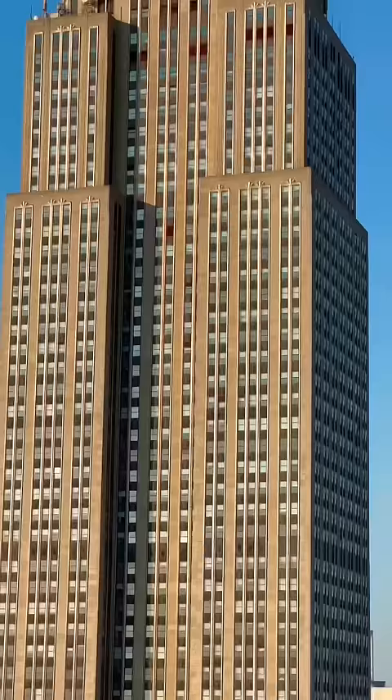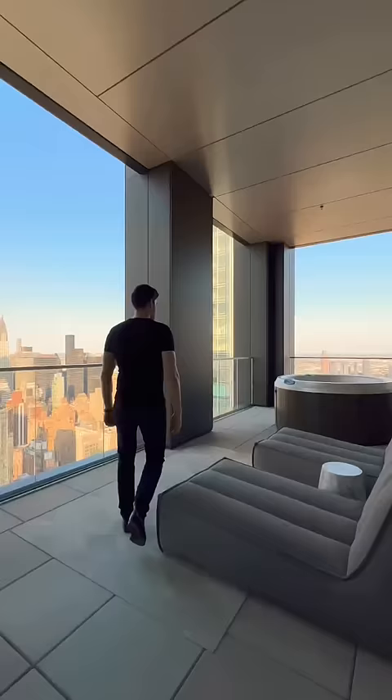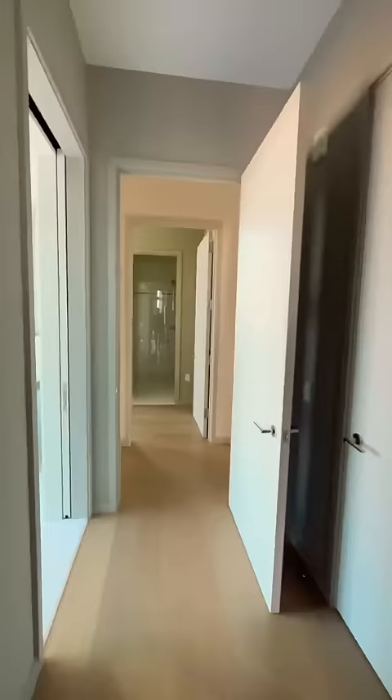Heading back inside, you've got the Eaton Kitchen and then more outdoor space with your very own hot tub. I've toured some of the nicest places in the city, and this apartment is just breathtaking. The walk-in closet is bigger than my first studio apartment in Manhattan. Then you have the primary bathroom complete with a soaking tub.